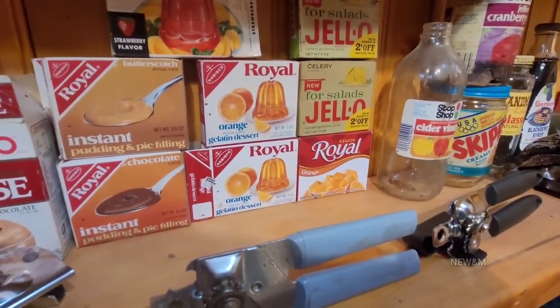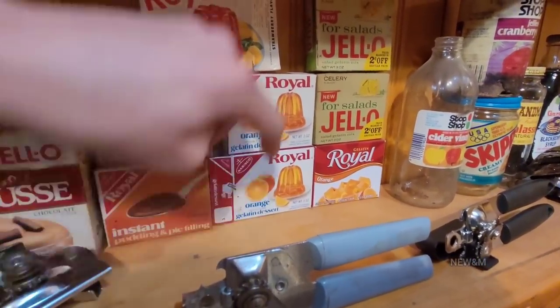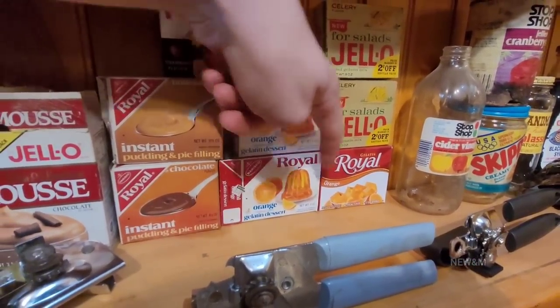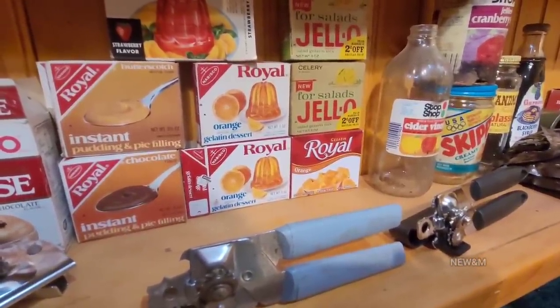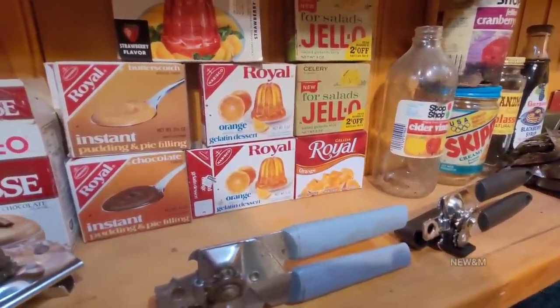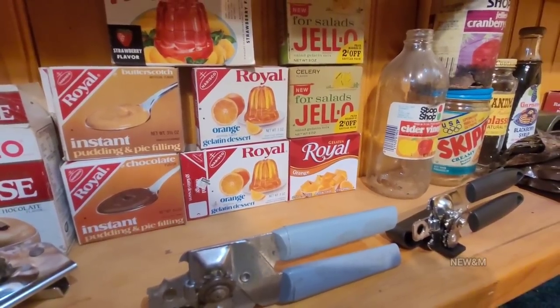I also did comparison videos with stuff like this — this one is from the 1980s and this one's brand new. They both tasted perfect, and I believe I actually liked the old one better.